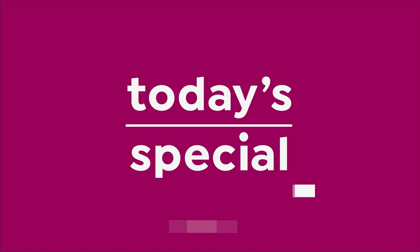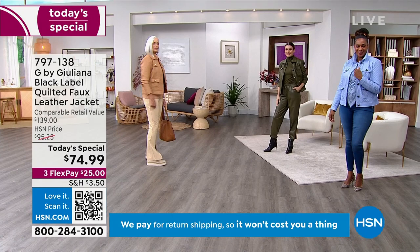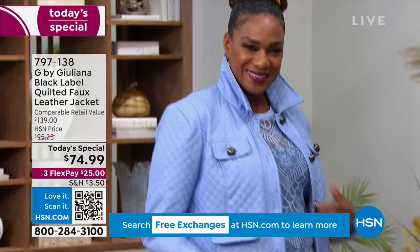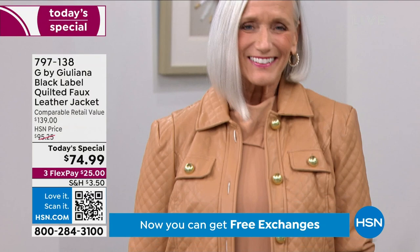Are you ready to look incredible for the fall season? Ladies, this is your opportunity to really treat yourself to something so luxurious — to get that high-end look without breaking the bank. It comes from Julianna Rancic. Her line is exclusive here, and her Black Label is really at that higher-end fashion. So it truly is for the it girl who is looking to turn heads, to look and feel her best.